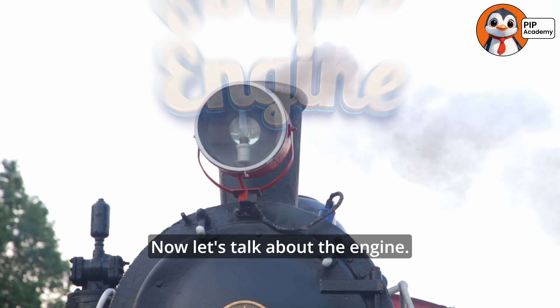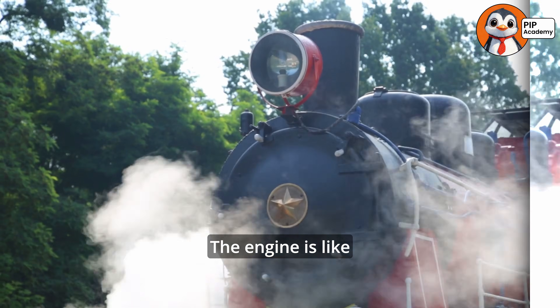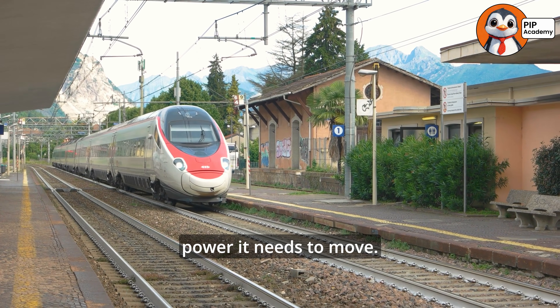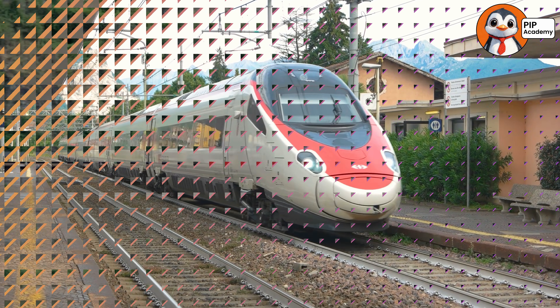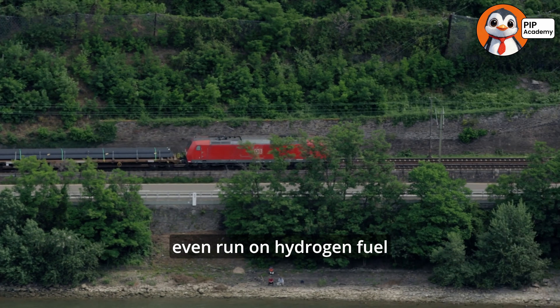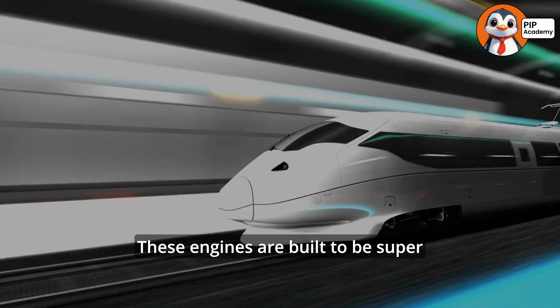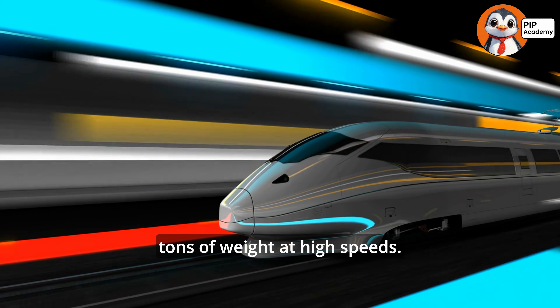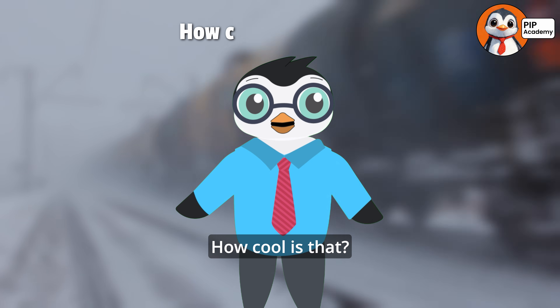Now let's talk about the engine. The engine is like the heart of the train — it gives the train the power it needs to move. Modern trains often use electric or diesel engines, and some even run on hydrogen fuel cells. These engines are built to be super powerful so they can pull tons of weight at high speeds. How cool is that?